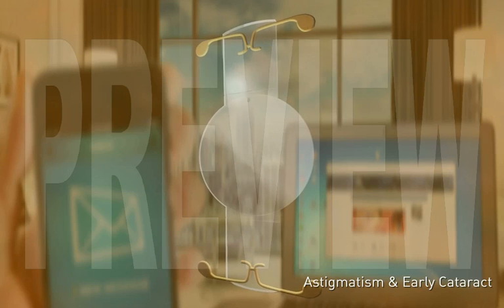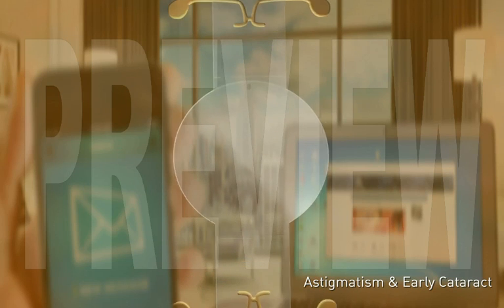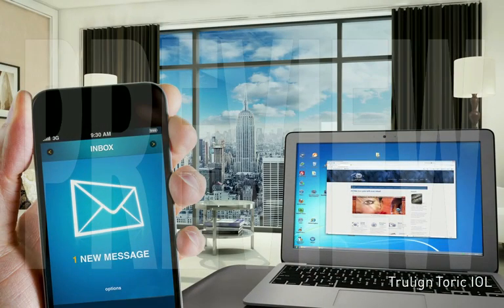The TrueLine Tauric Intraocular Lens, or IOL, is designed to clear the distorted vision caused by cataracts, along with pre-existing nearsightedness, farsightedness, astigmatism, and presbyopia.